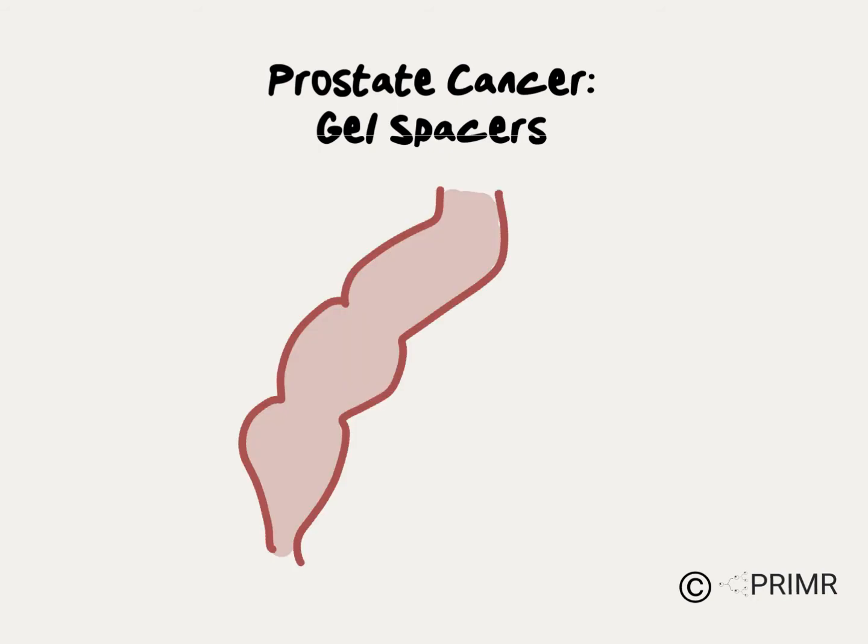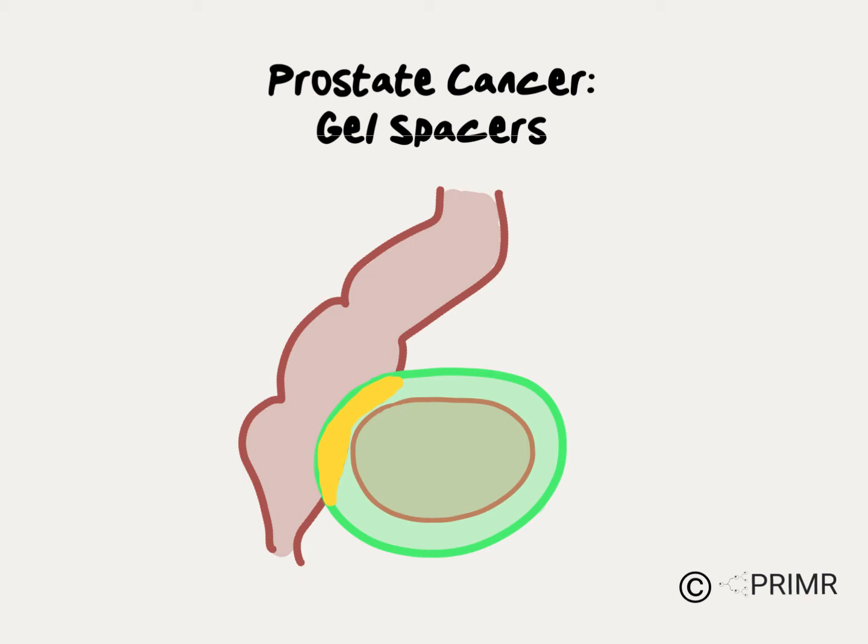This video is an overview of the use of gel spacers to protect the rectum from injury and radiation for prostate cancer. The rectum, shown in brown here, sits right behind the prostate, shown in red. When radiation, shown in green, is used to treat prostate cancer, there's some overlap, shown in yellow, where the radiation goes to the rectum.